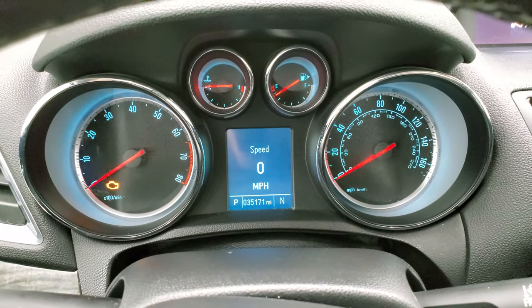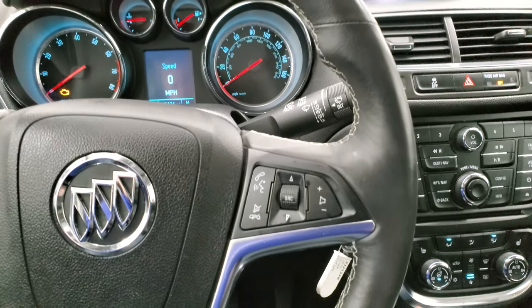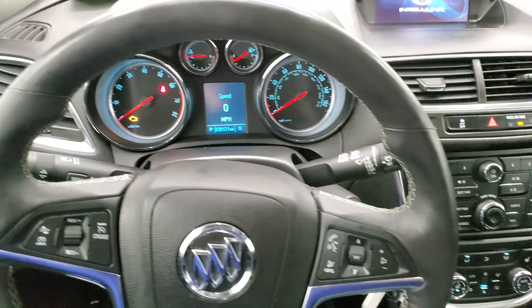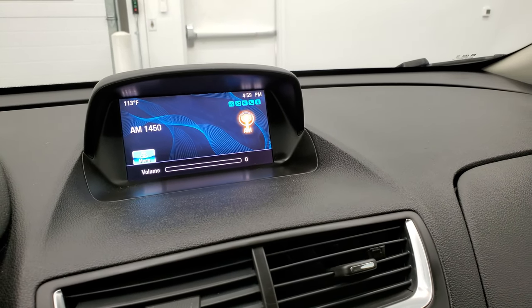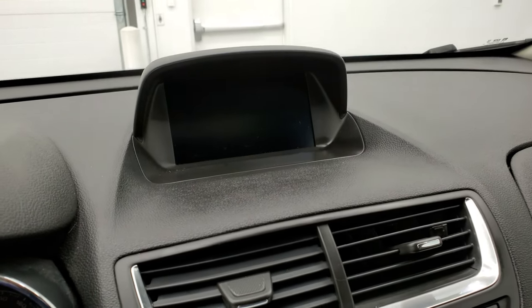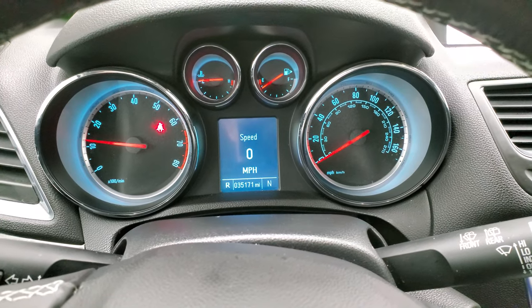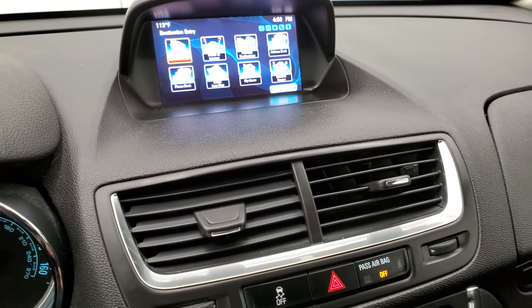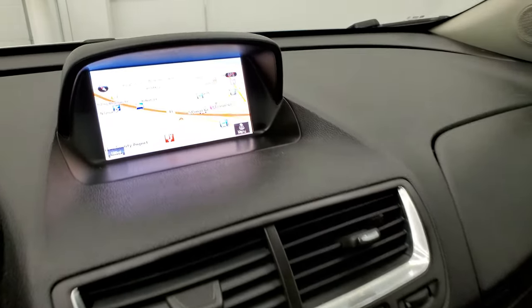Inside, this one has 35,171 miles and the instrument cluster is very nice and clean. It comes with the leather-wrapped steering wheel with Bluetooth and audio controls on the back, cruise controls, and forward collision warning controls. No rips or tears on the steering wheel. You get the Buick IntelliLink system here. Starting it up — it starts right up with no check engine lights. There is your backup camera, and this one has the factory navigation system on it.